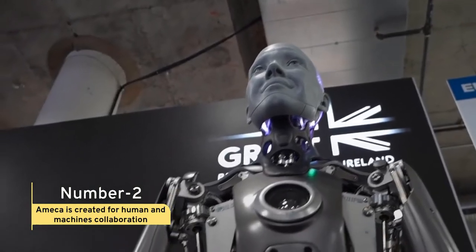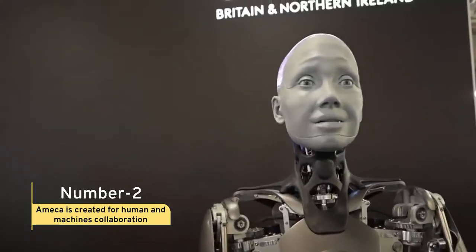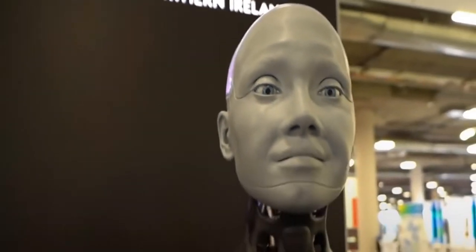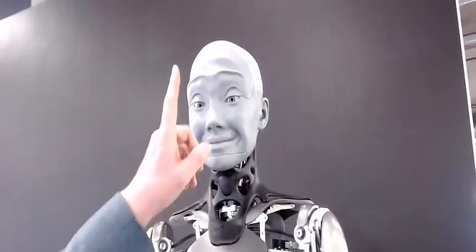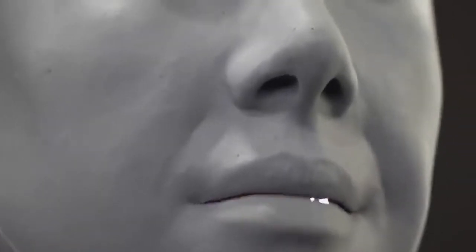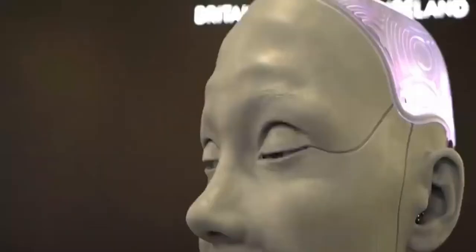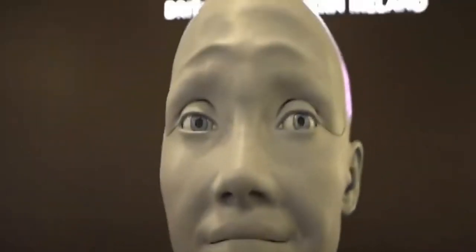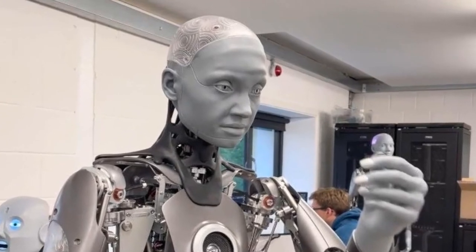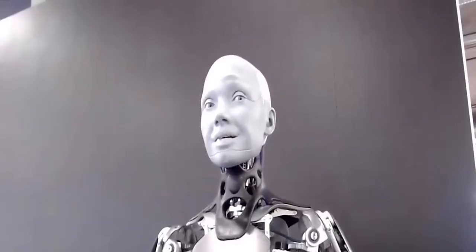Fact 2: Amica Is Created for Human and Machine Collaboration. Amica's inventors claim that she will be the face of robots in the future. AI will allow machines to not only learn and execute human tasks more efficiently, but also to move beyond them. Humanoids are the best platform for this. However, for humans and machines to work more effectively, machines must share our space. Amica is a huge step forward in the field of teaching nonverbal communication to humanoids to make them more engaging.